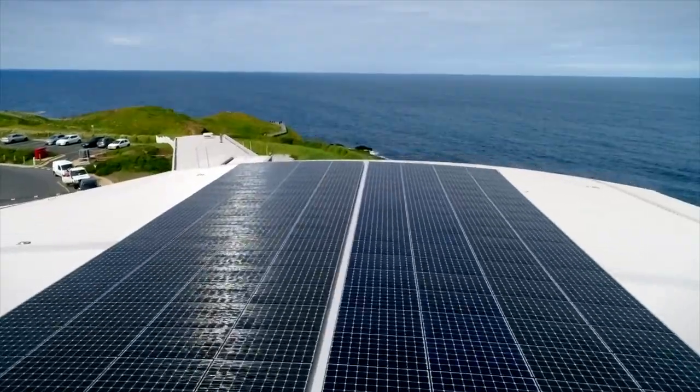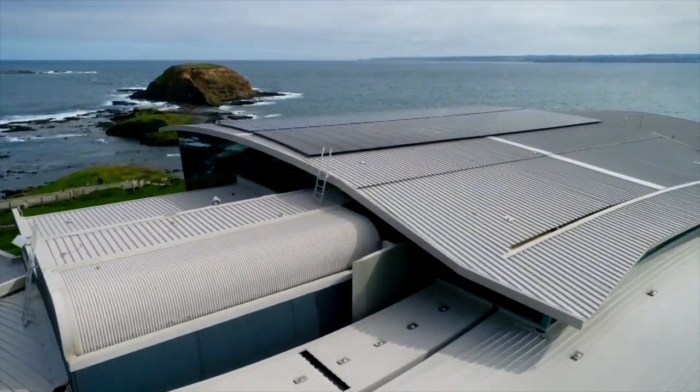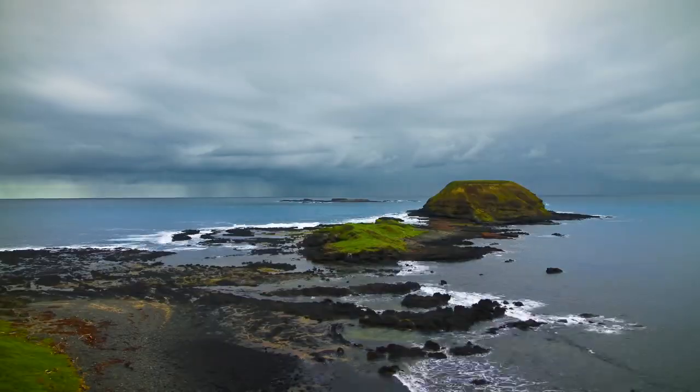The beauty of having the LG panels there with the highest salt mist declaration and wind loading means that we've got complete confidence in that solution. For us, it was really the only solution for an exposed environment like the Nobby Centre.